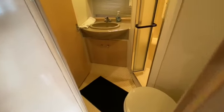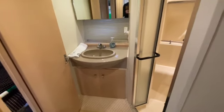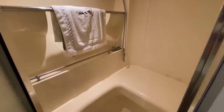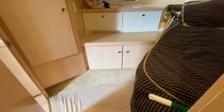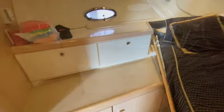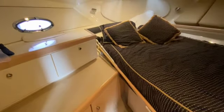Here you have access to the head across from the galley, with a very large fully enclosed shower. You can also access the head from the forward berth stateroom, and there's plenty of room for sleeping.